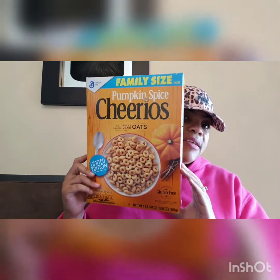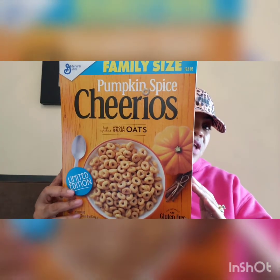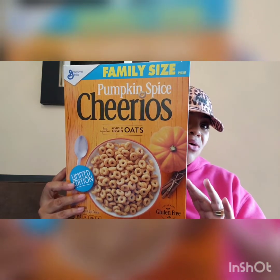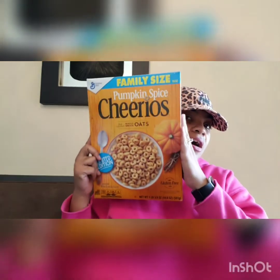The next box of cereal I picked up is also pumpkin spice, and this is a family size box of pumpkin spice Cheerios. You could eat these for a snack, add milk to them, add them on top of oatmeal — you could do so much with this. And for a dollar for a family size box of cereal, I could not leave it. I got like three of these also, and the expiration date is July 10th of 2019.